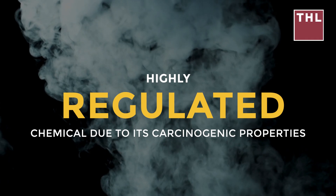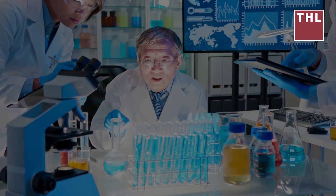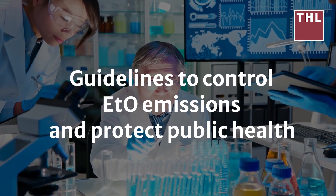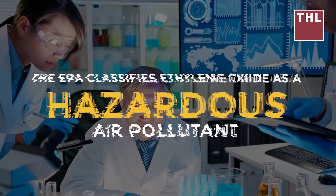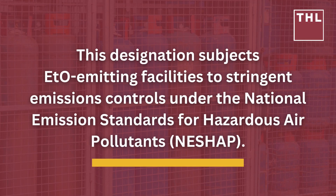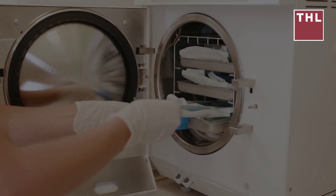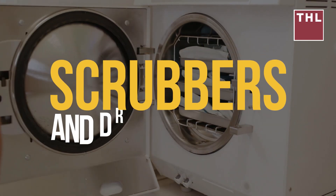The regulatory framework for ethylene oxide is extensive due to its carcinogenic properties and environmental risks. Federal agencies and state-level environmental protection departments enforce strict guidelines to control ETO emissions and protect public health. The EPA classifies ethylene oxide as a hazardous air pollutant (HAP) under the Clean Air Act, subjecting ETO-emitting facilities to stringent emissions controls under the National Emission Standards for Hazardous Air Pollutants (NESHAP).